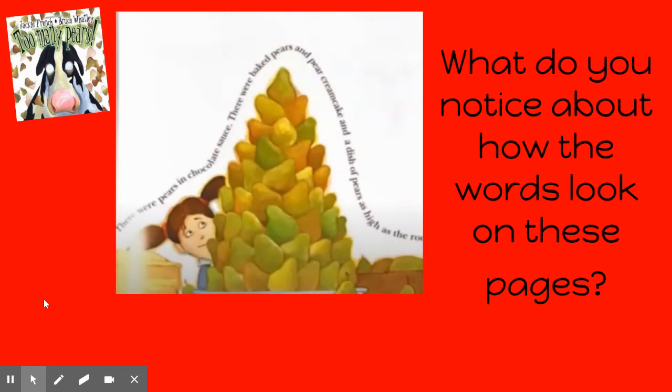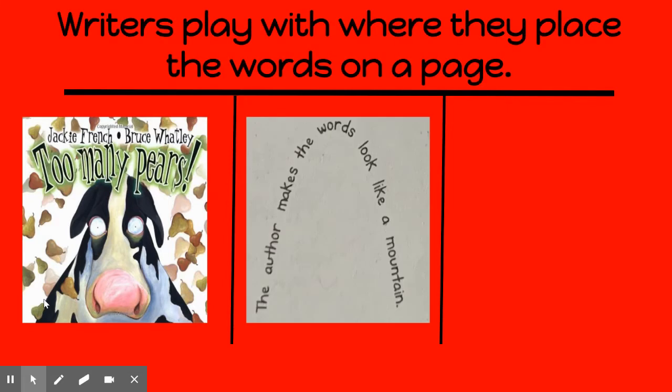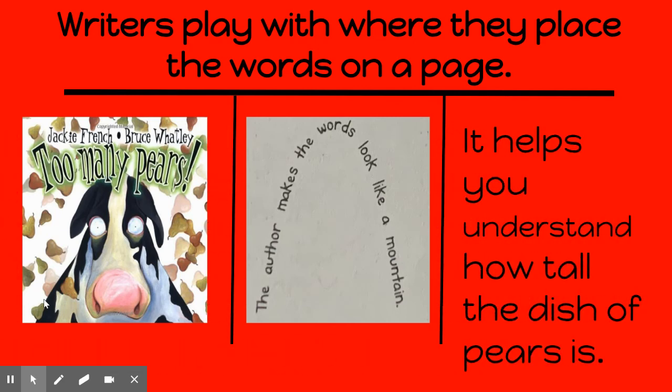What do you notice about how these words look on this page? Why do you think the author placed the words on this page the way they're shaped like a mountain? Why does it play with where they place words on a page? In this book, it helps you to understand how tall the dish pairs is.